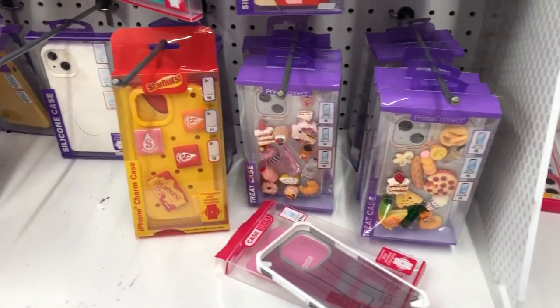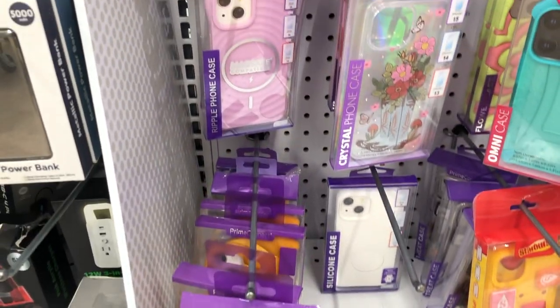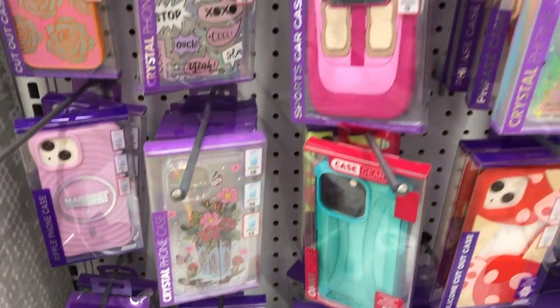The foodie in me loves any type of phone case, wall charger, anything that has something to do with a snack or something to eat. So I definitely think that these phone cases are cute.